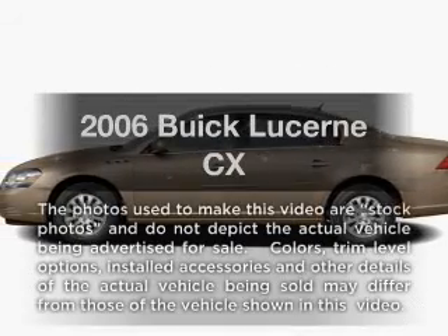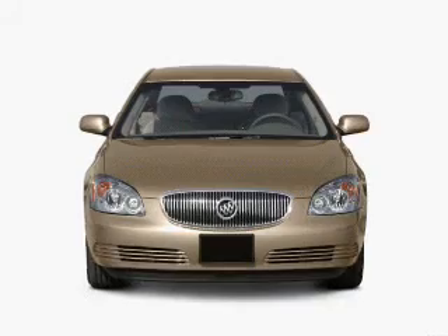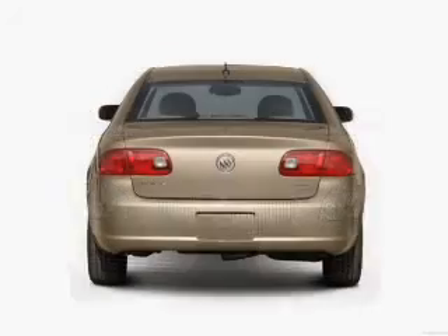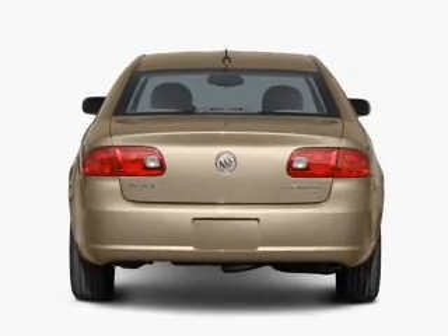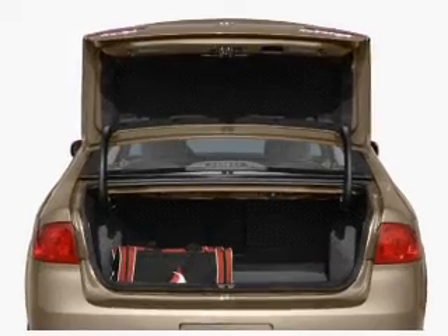Check out this 2006 Buick Lucerne. If you're looking for a first-rate auto, this one could be yours today. With a reliable six-cylinder engine connected to a smooth shifting automatic transmission, premium wheels lend a distinctive appearance. You will appreciate the safety feature of anti-lock brakes.